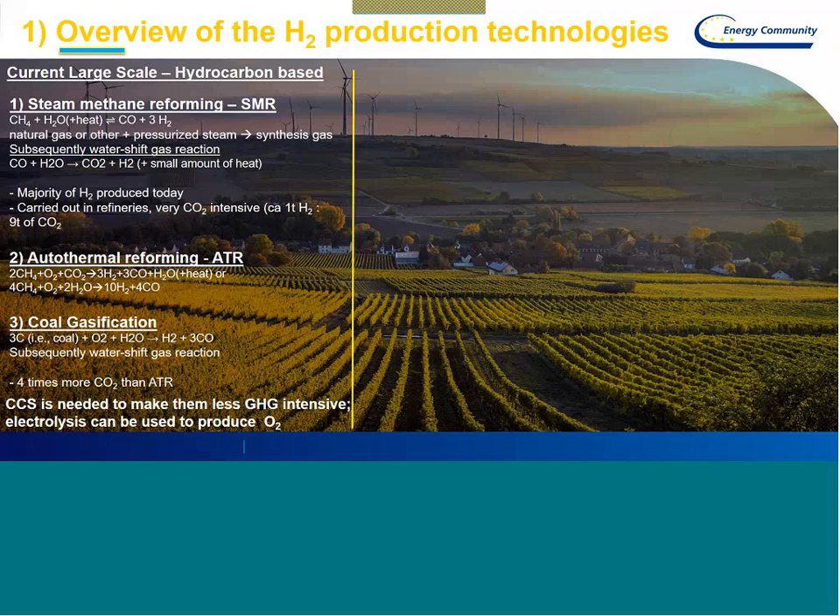The most widespread and very significant part of hydrogen production in the world today is carried out with steam methane reforming technology, SMR, which produces synthesis gas — carbon monoxide and hydrogen — from methane, or it can also use other hydrocarbons, plus water, practically steam. That's why the heat is in there. It is followed usually by the so-called water-gas shift reaction, which will produce further hydrogen from the carbon monoxide.